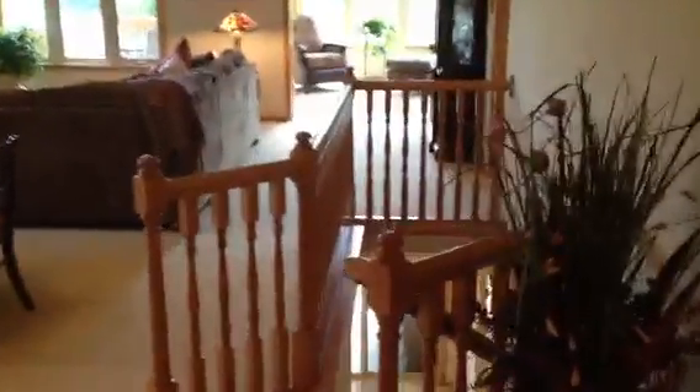We already did a video of the upstairs. This is one-level living at its finest, but I wanted to show you the lower level here. It's great for older kids, teenagers, grandkids coming back, etc., for them to come and visit.